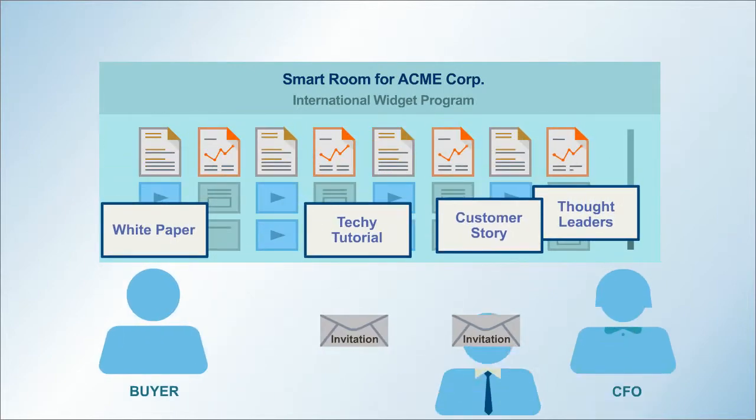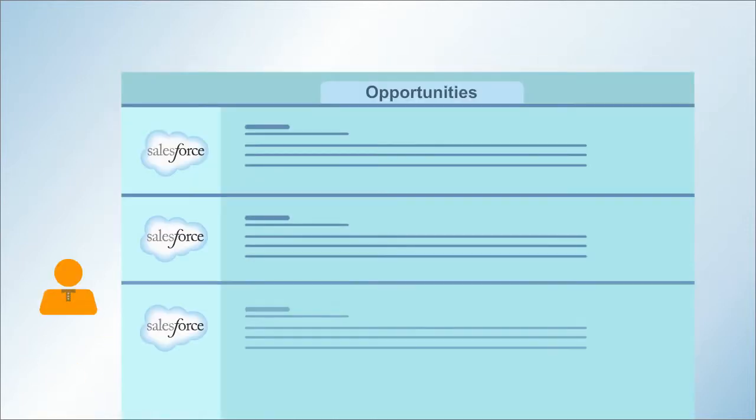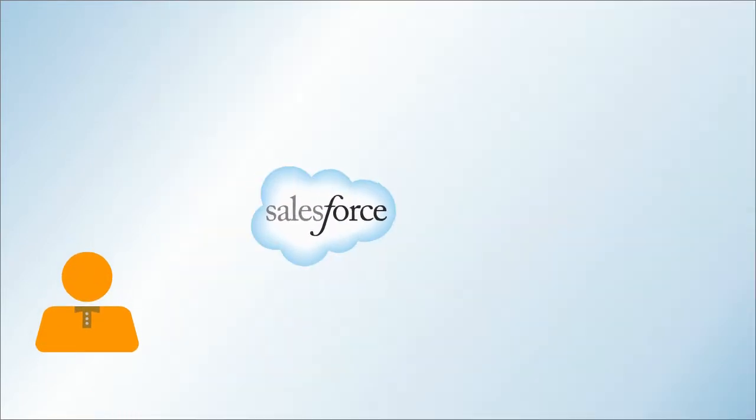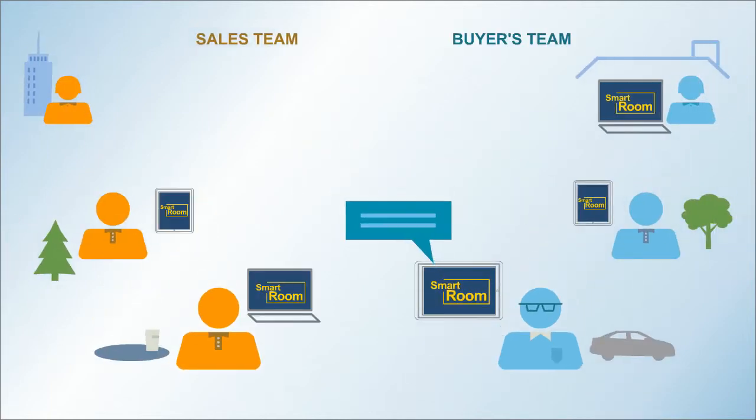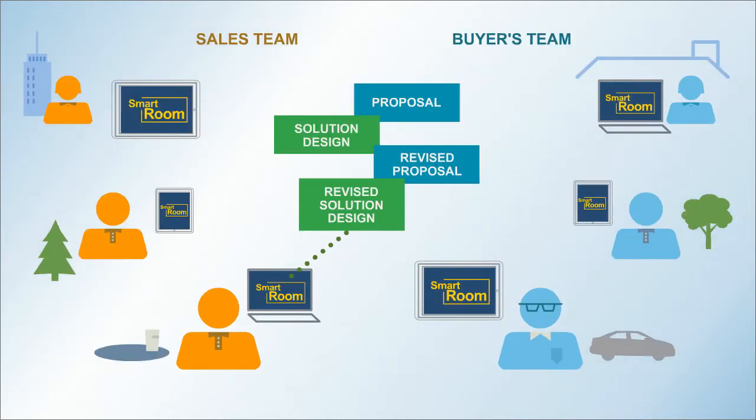The whole buying team can join in. You create these Smart Rooms from templates and send invitations. You're in control and engaged throughout the sales process.